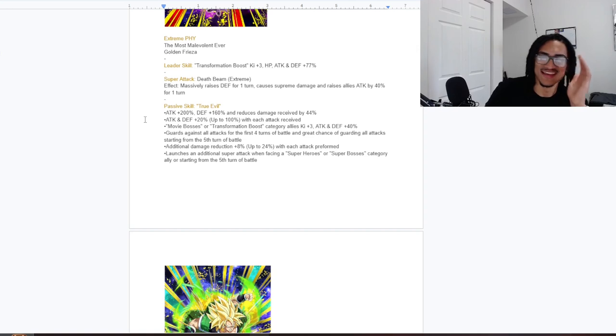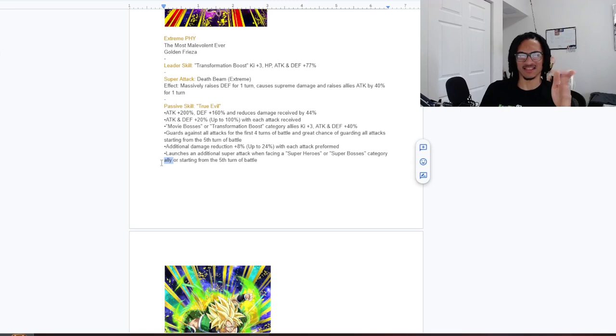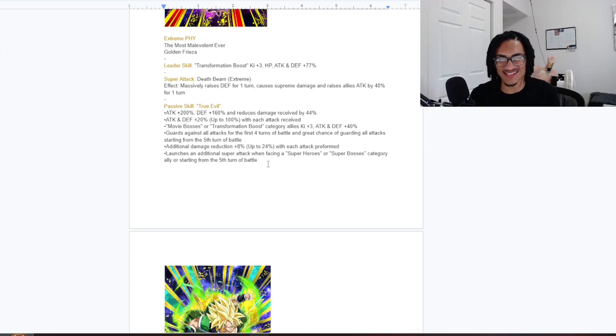From the fifth turn onward, he has a 70% chance to guard, and he gets an additional 8% damage reduction per attack received, up to 24% extra. He launches a guaranteed super when facing a Superheroes or Super Bosses category ally — though I think Coil meant 'enemy.' I believe it should read: launches a guaranteed super when facing a Superheroes category enemy, or when there's a Super Bosses category ally attacking in the same turn, or starting from the fifth turn.